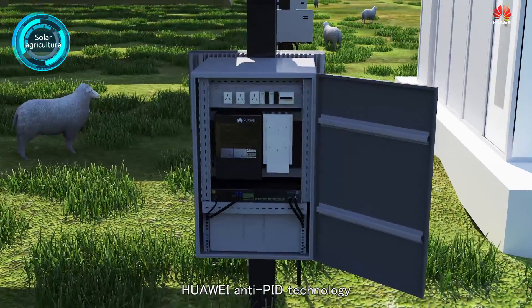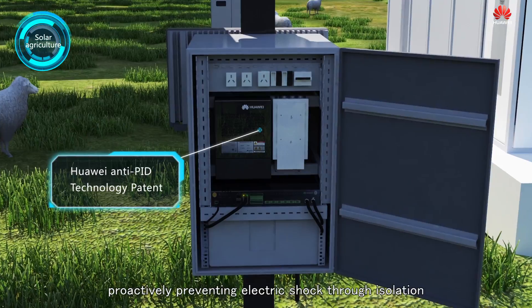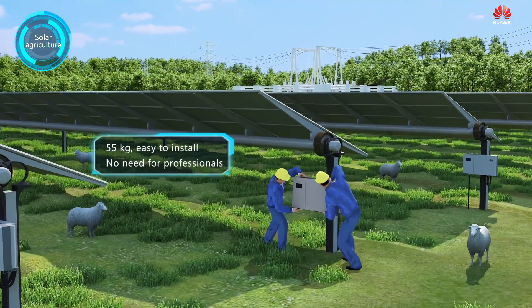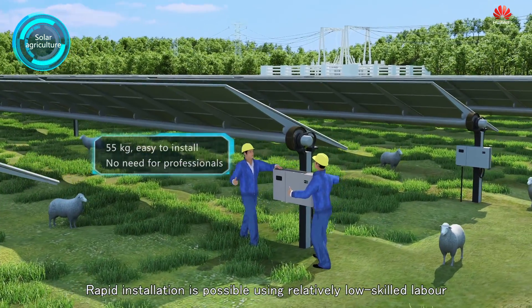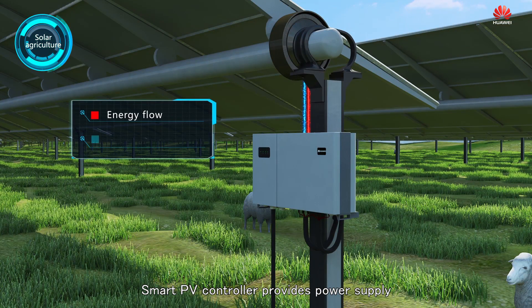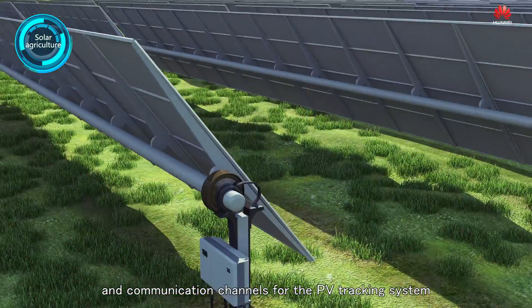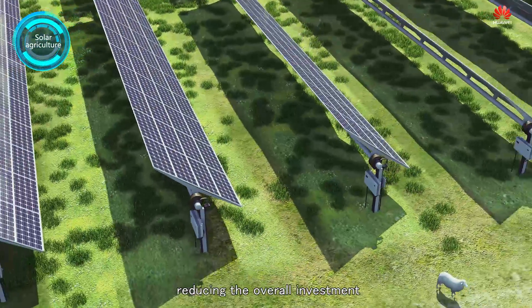Huawei NTPID technology proactively prevents electric shock through isolation to ensure personal safety. Rapid installation is possible using relatively low-skilled labor. The Smart PV controller provides power supply and communication channels for the PV tracking system, reducing the overall investment.